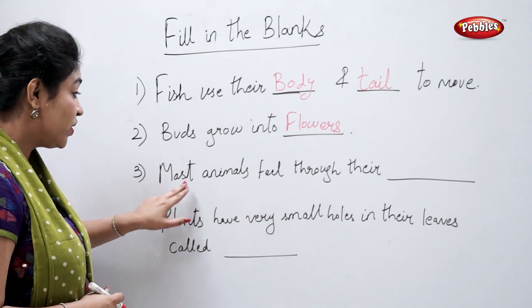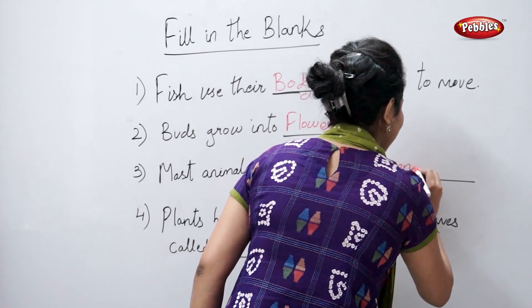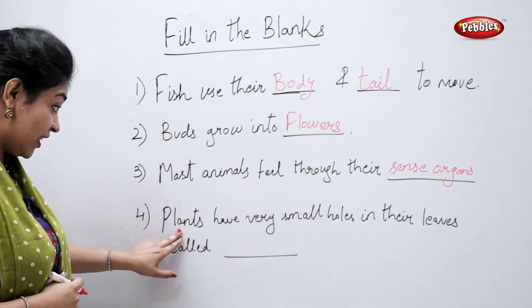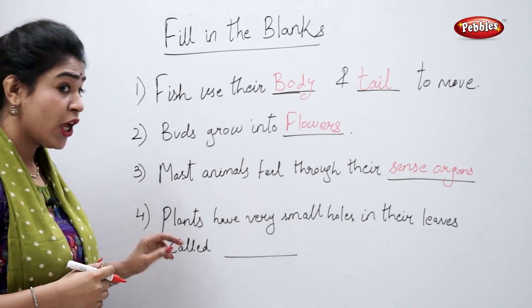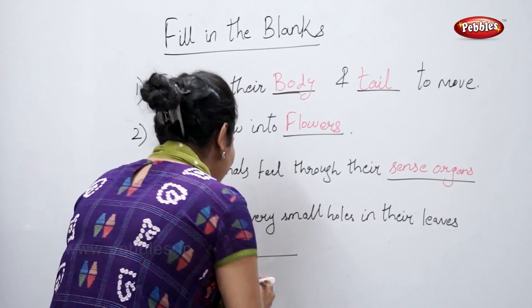Most animals feel through their sense organs. Perfect. Plants have very small holes in their leaves called stomata. Perfect.